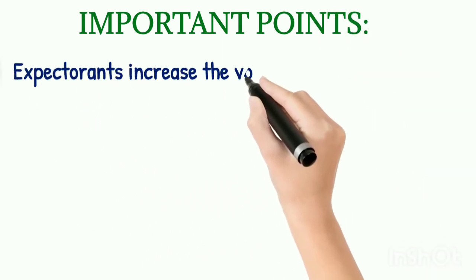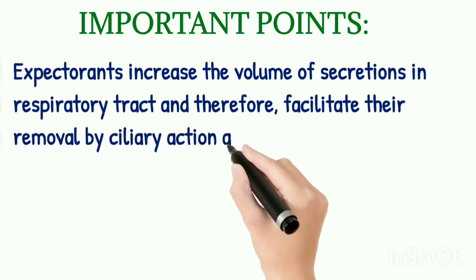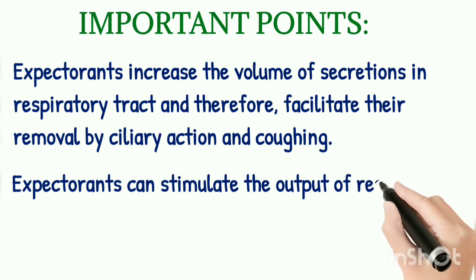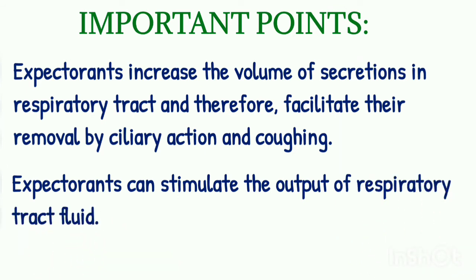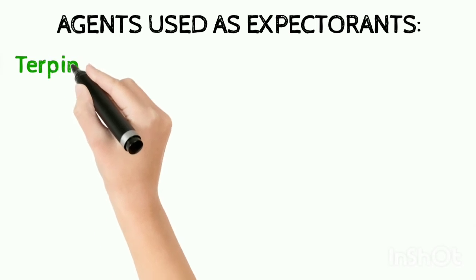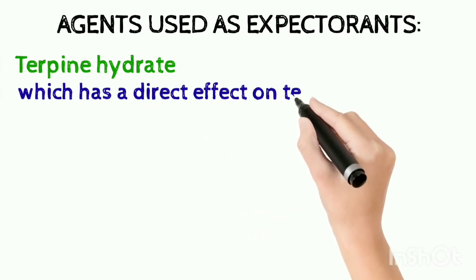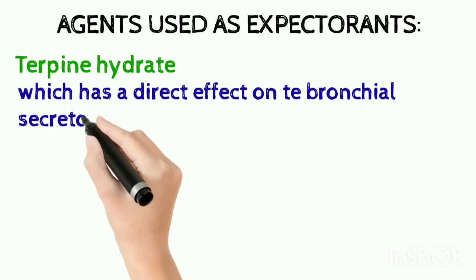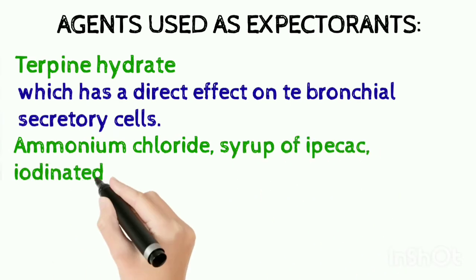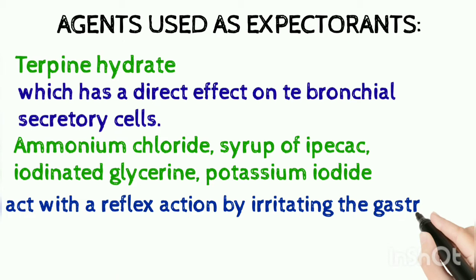Now some important points. Expectorants increase the volume of secretions in the respiratory tract and therefore facilitate their removal by ciliary action and coughing. A second important point is that expectorants can also stimulate the output of respiratory tract fluid. Agents used as expectorants include terpene hydrate, which has a direct effect on the bronchial secretory cells, and ammonium chloride, syrup of ipecac, iodinated glycerin, and potassium iodide, which act by a reflex action by irritating the gastric mucosa and stimulating respiratory tract secretions.